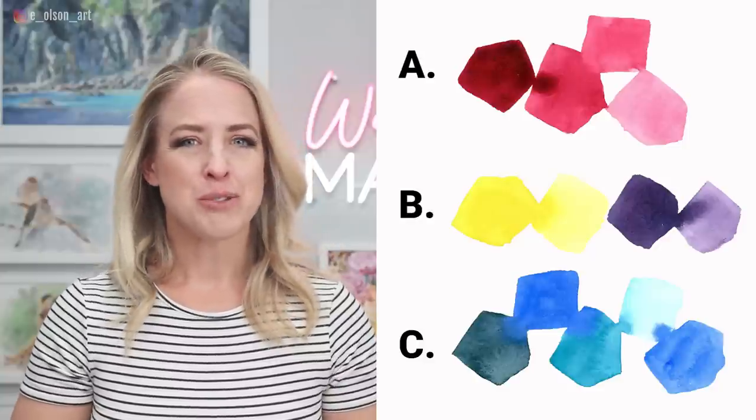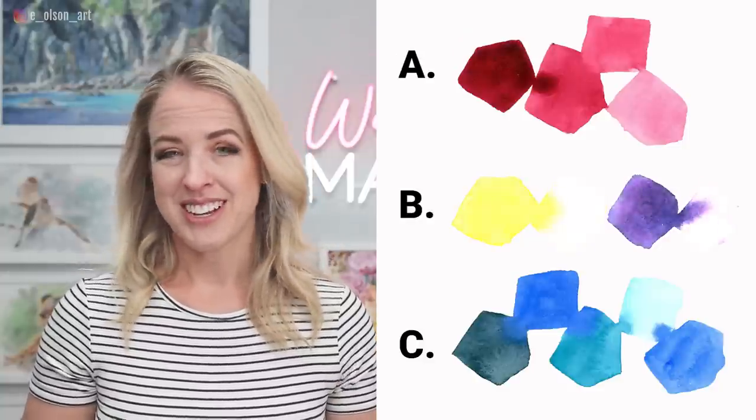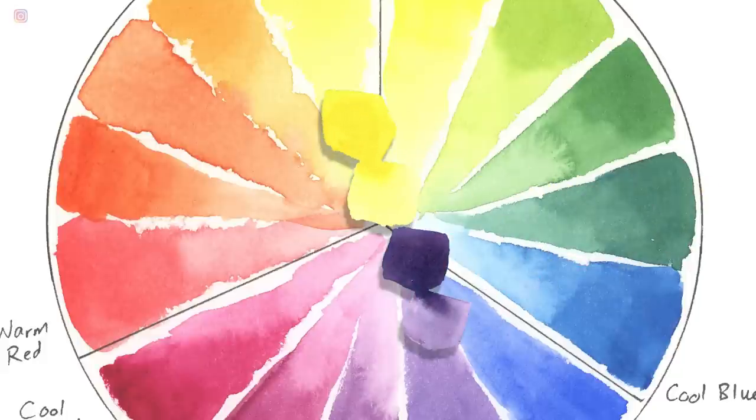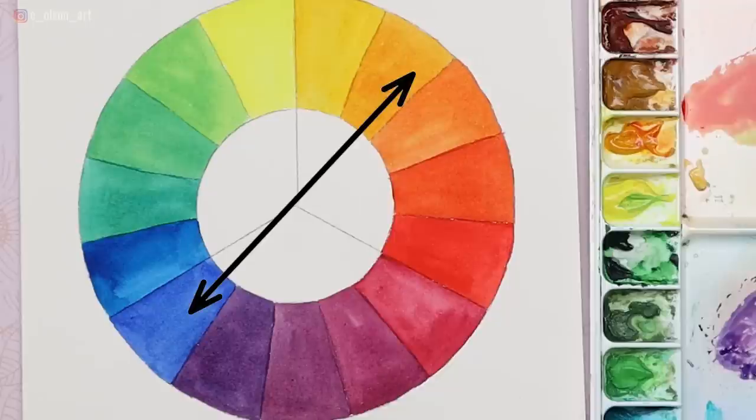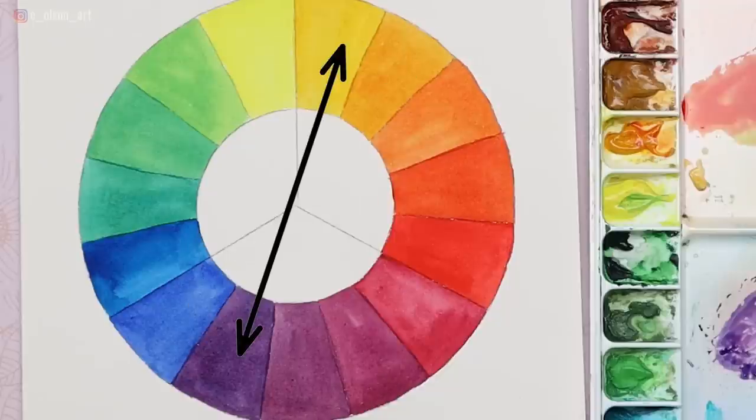Which of these color schemes shows complementary colors? If you answered B, then yes. Complementary colors are hues that are on opposite sides of the color wheel. For example, blue and orange are opposite each other, and yellow and purple are across from each other. A basic understanding of the color wheel is so important if you want to be able to predict how your colors will play together when you mix them.